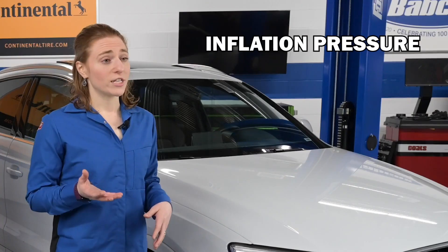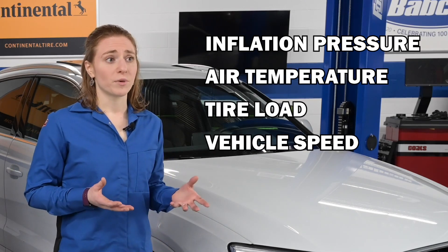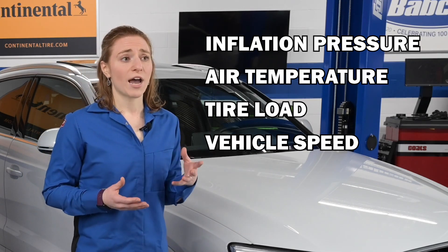Other external factors, like inflation pressure, air temperature, tire load, and vehicle speed, also contribute to a tire's rolling resistance.